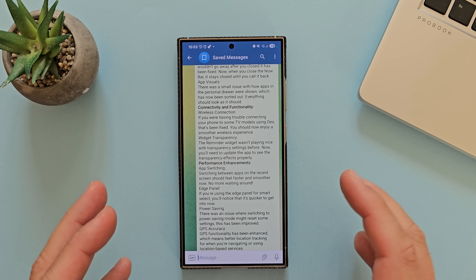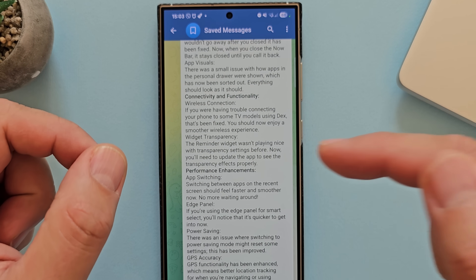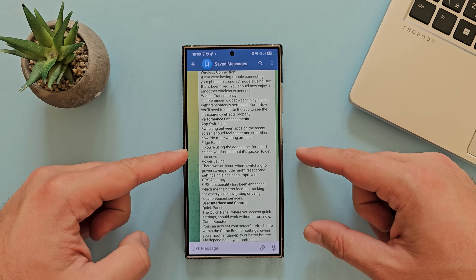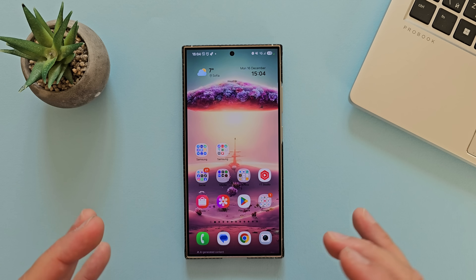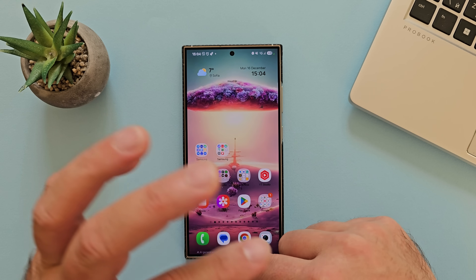Now we're slowly approaching the more interesting stuff — performance enhancements. We have something called app switching. Switching between apps on the recent screen should feel faster and smoother now, no more waiting around. This is exactly one of the main things we want from One UI 7 — to be really as smooth as possible.